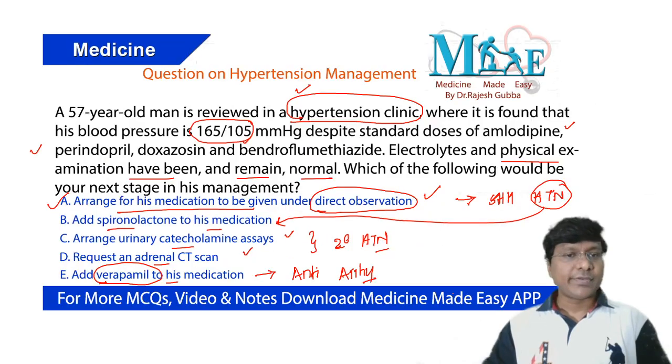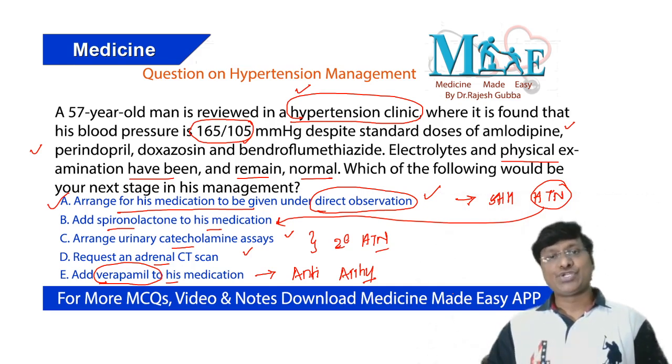Going back to the question, the answer is to arrange for his medication to be given under direct observation. This has been a short video on the approach to refractory hypertension. I hope you liked it — please follow us on the daily dose for daily updates.